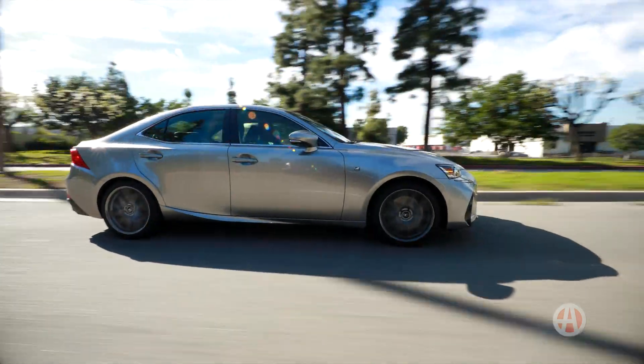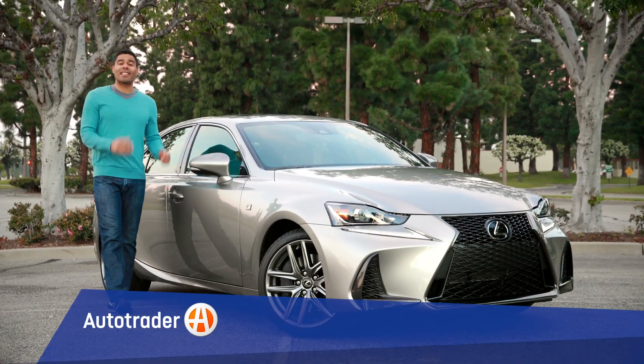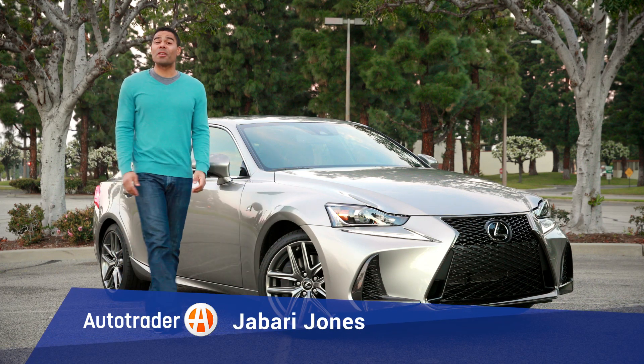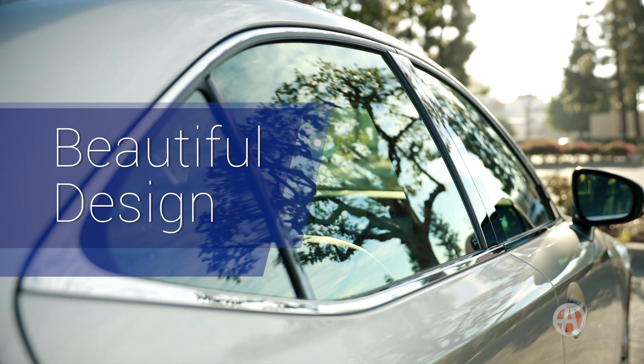Lexus is continuing to win over buyers in the luxury car world. This is the Lexus IS, and we have five reasons you should give this Lexus a go.